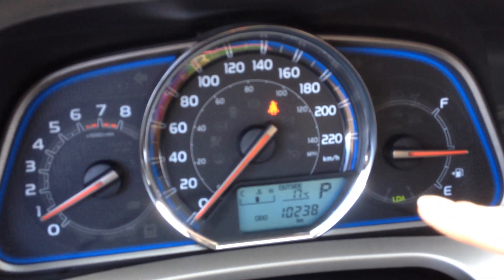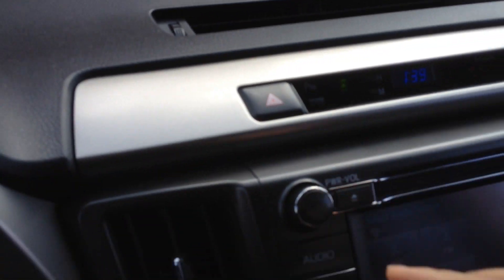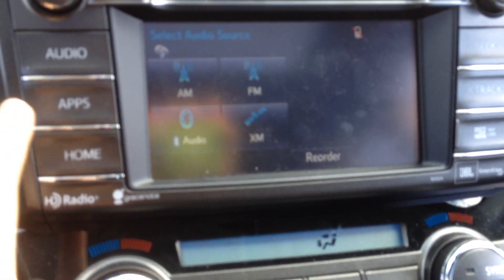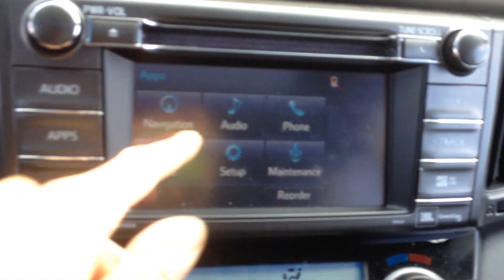You have lane departure, which you can turn on or off. You have parking sensors on the front, rear, and sides. You've got a sunroof, and a touch screen with AM, FM, satellite radio, and navigation.